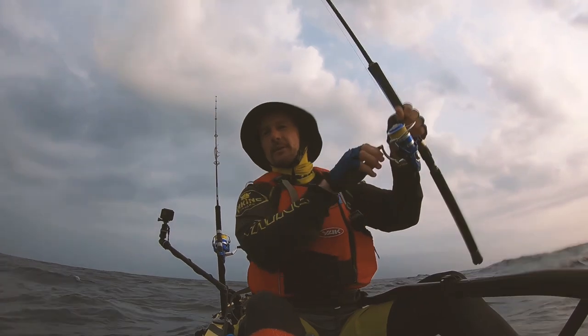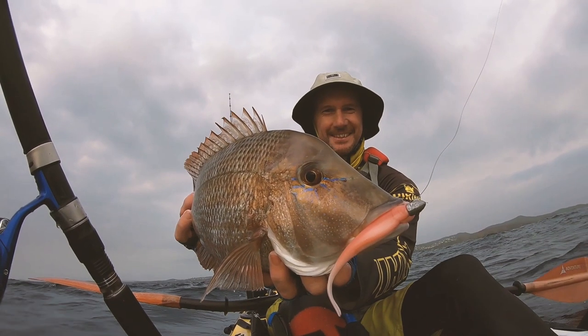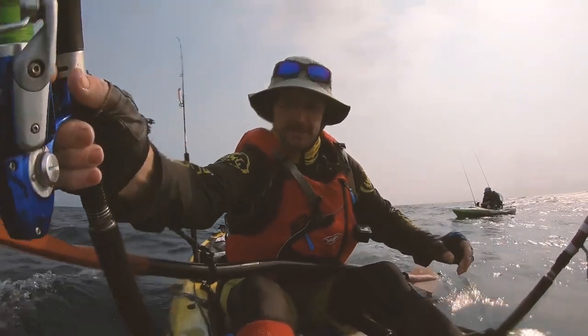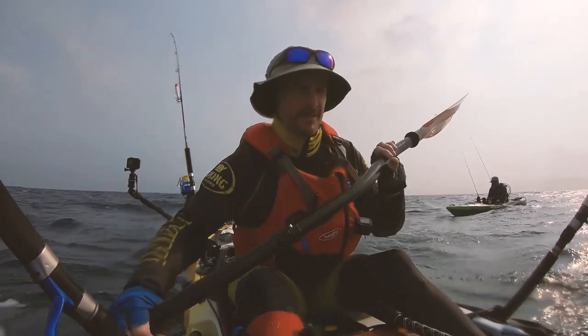Oh yeah, that's a good one. Not bad. So we've just spotted some really good sign on the bottom and we're going to try again — see if there's a couple more cobia underneath there.